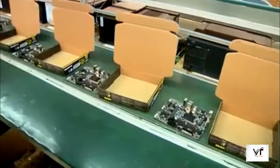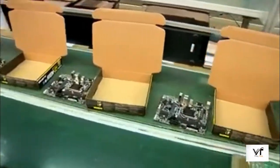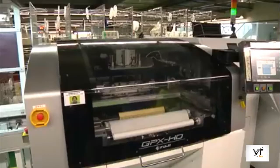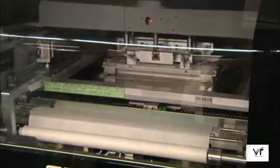1,200 employees work here, installing, assembling, checking and packaging motherboards before they're sent out to stores. And it all begins here on the seventh floor with these machines that print solder paste onto the base circuit board.